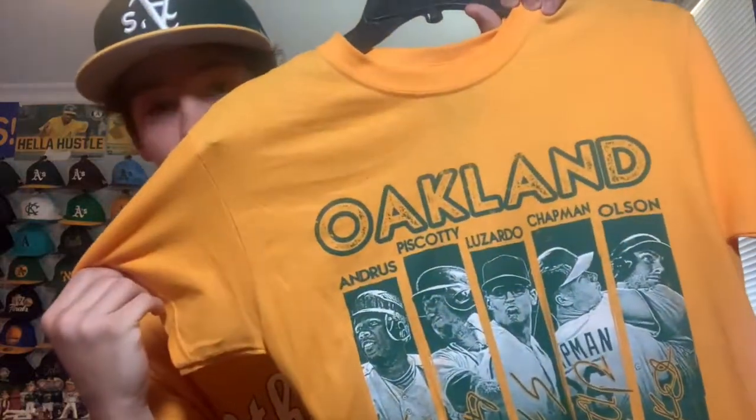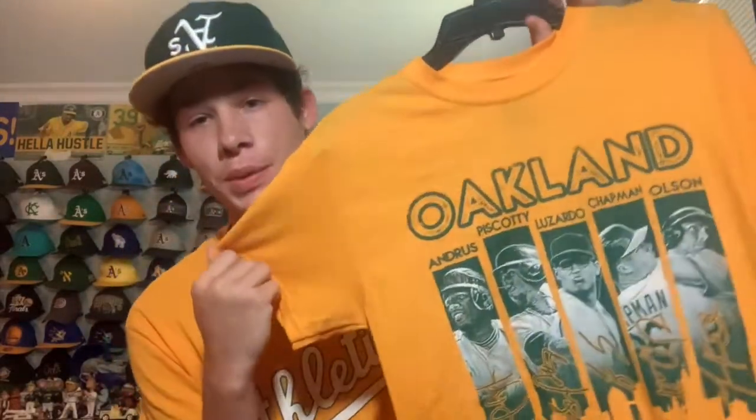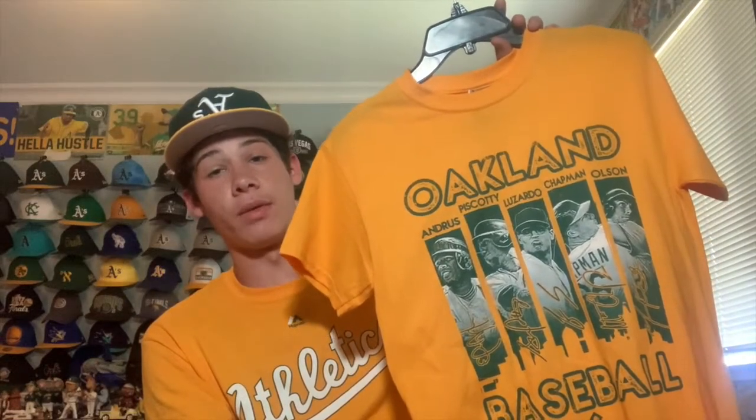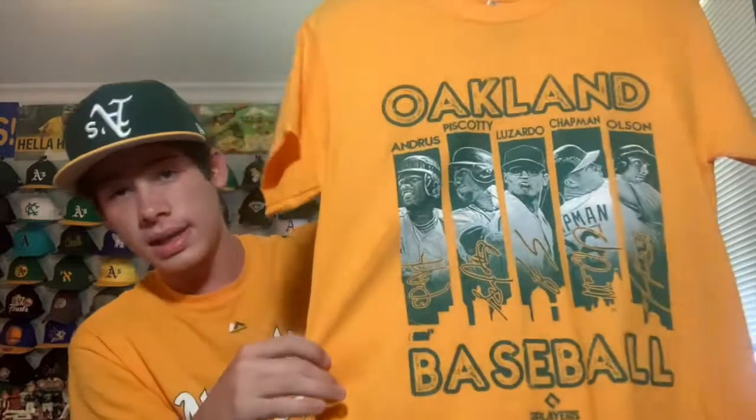I went to Ross and found something pretty cool — an Oakland baseball shirt with A's players on it: Andrus, Piscotty, Lizardo, Chapman, and Olsen. All of them except Lizardo are still on the A's — Lizardo was just traded about a week and a half ago. I like the design with the players front and center, the city skyline underneath, and the printed signatures. It says 'Oakland Baseball' and it's a clean look. Great value at the discount price.